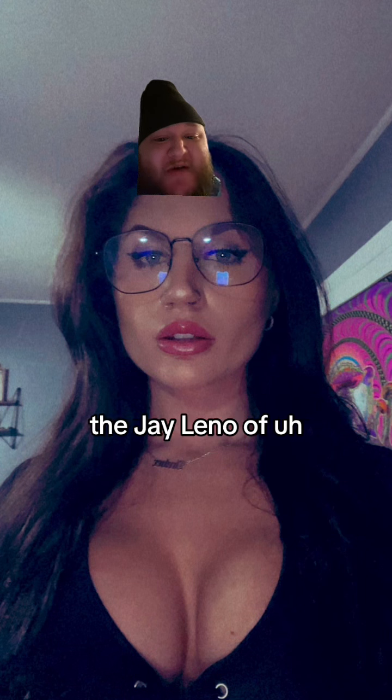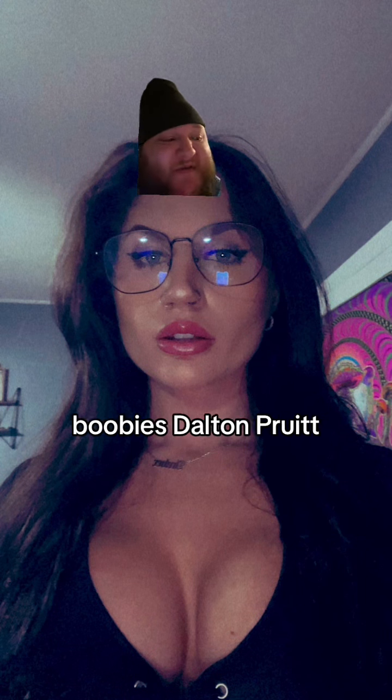Welcome back to Twitter Titty Twisters. It's me, yours truly, the Jay Leno of Boobies, Dalton Pruitt.